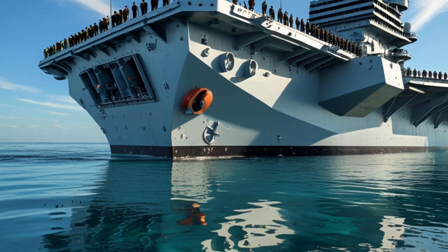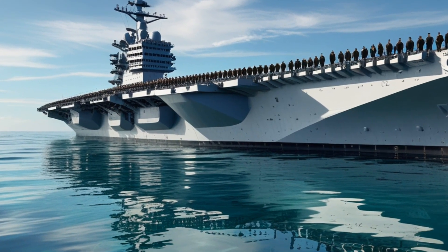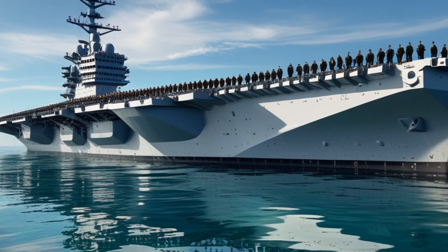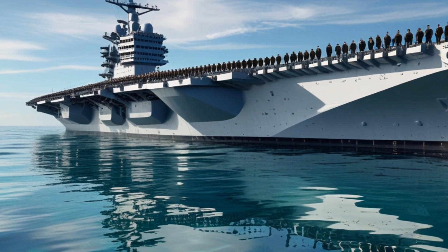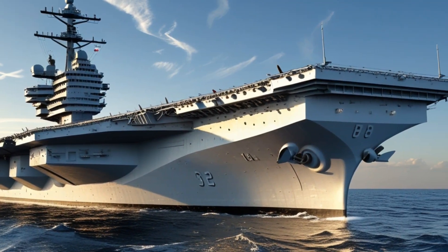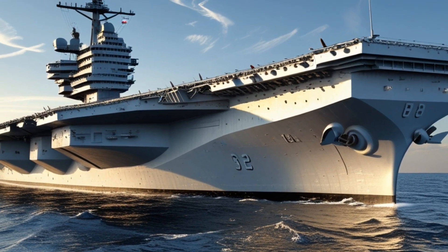The Ford class was designed with automation in mind. A smaller crew — approximately 600 fewer sailors than on a Nimitz-class carrier — is required to run the ship, thanks to automated systems and improved workflow designs. This not only reduces operating costs but also frees up space for more mission-critical components and improves quality of life on board. Below decks, the Ford's enhanced weapons handling systems allow for faster and safer movement of munitions from magazines to aircraft, reducing the time between sorties and significantly enhancing the ship's ability to sustain high-intensity operations over time.